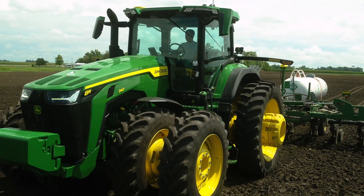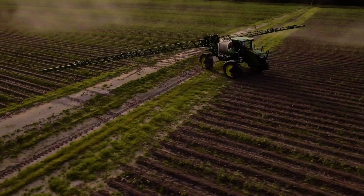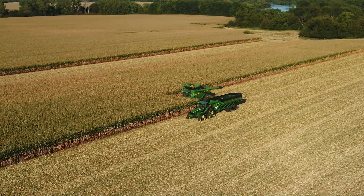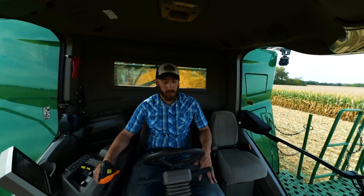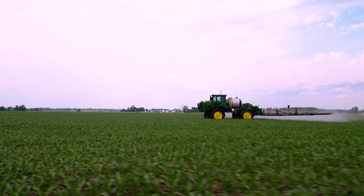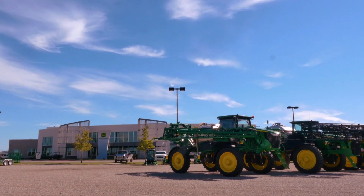Take charge of guidance line management with your first pass. Protect your nutrient investment and your crop throughout the growing season, and take the guesswork out of guess rows regardless of equipment width. AutoPath helps you take each pass through the field with confidence and precision. To experience AutoPath or learn more, talk to your dealer.